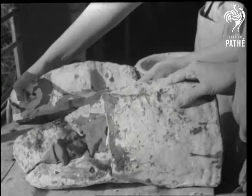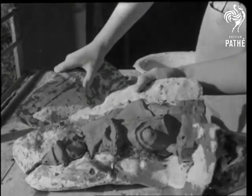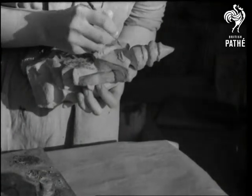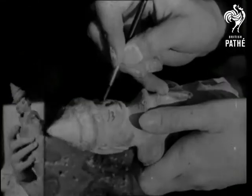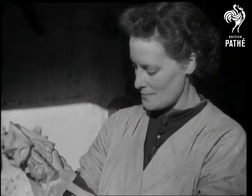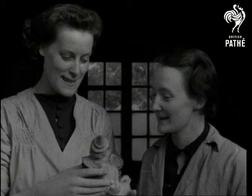Hatching out of his plaster cast are the makings of a Javanese dancer. And when the girls are finished with him, he'll be a swell fella. In their hands, men are but creatures of clay.